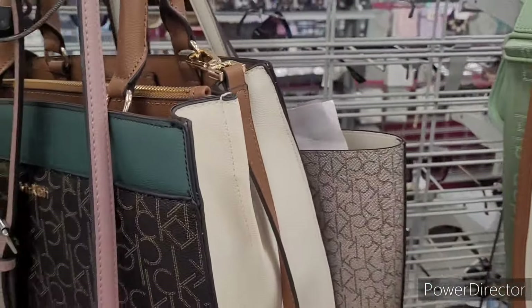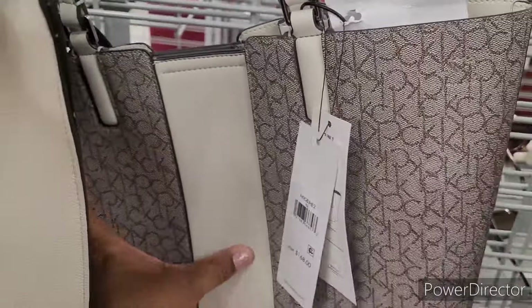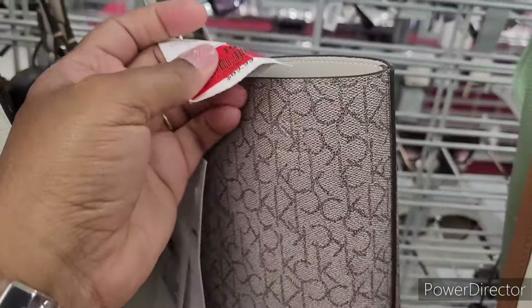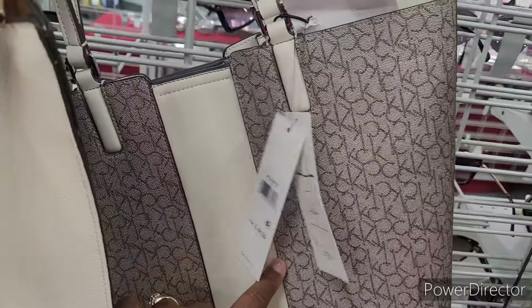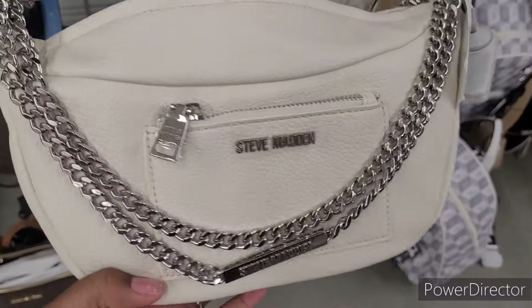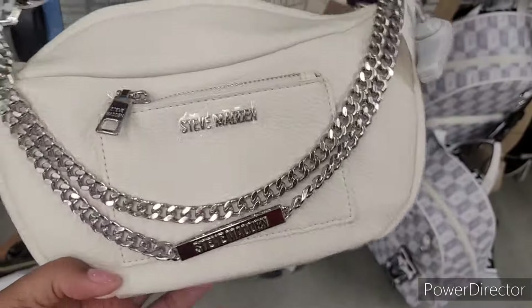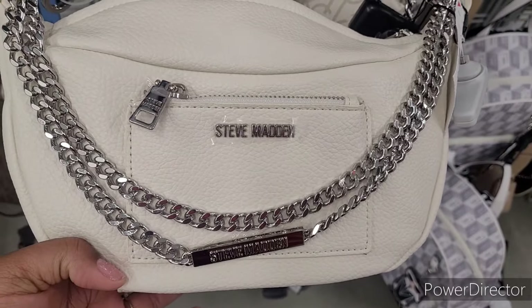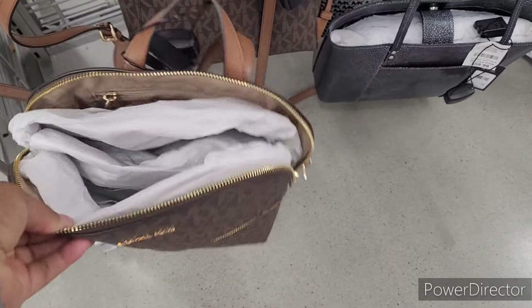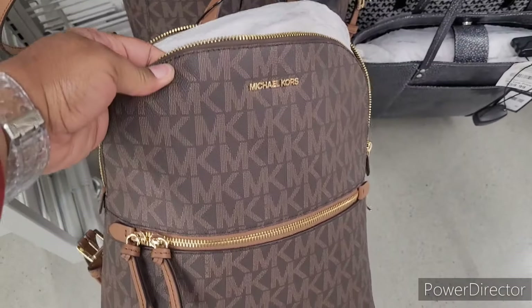Let me hang this back up. They have this one right here — it's really pretty, like a cream and chocolate — red-tagged for $40. Here's a Steve Madden for $25. I love those little silver chains on there and the little logos on the front. There's another Michael Kors, almost similar to the one I have on right now but mine's blue. It's $119 as well.